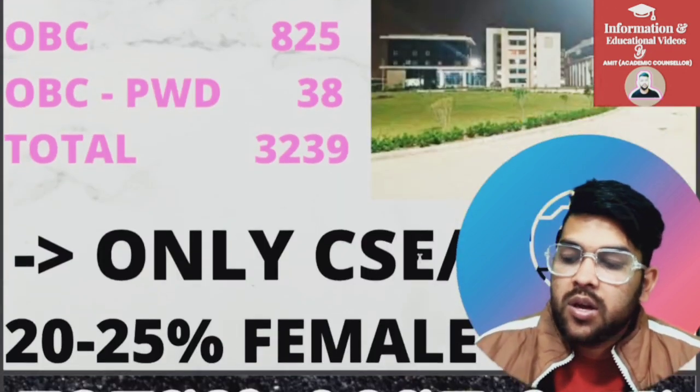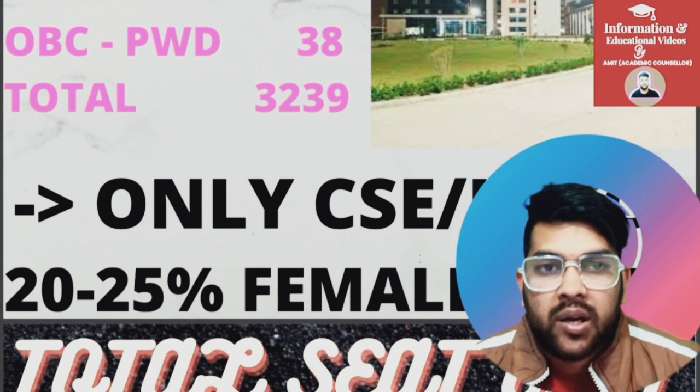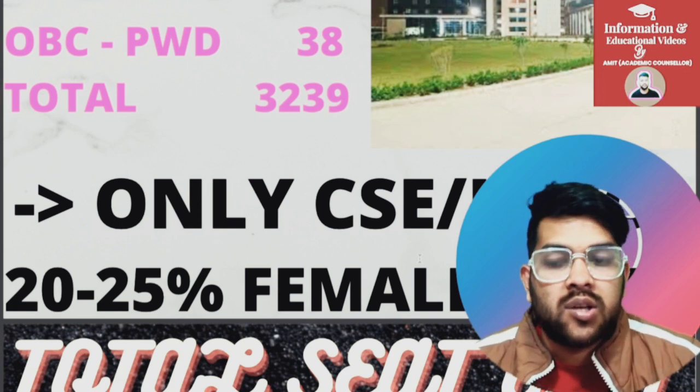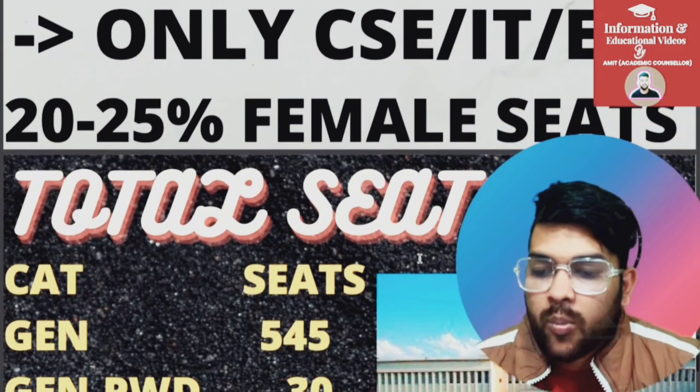Now talking about the number of branches and CSE-related branches available in these colleges. For female students, again 20 to 25 percent seats in each category are reserved for female students in almost all Triple IT colleges.